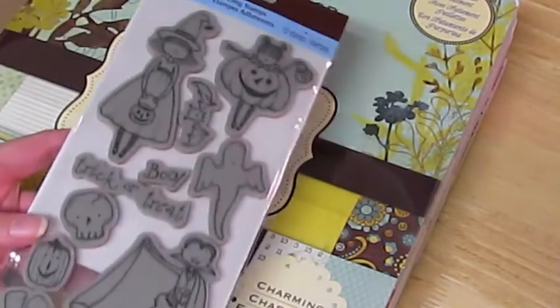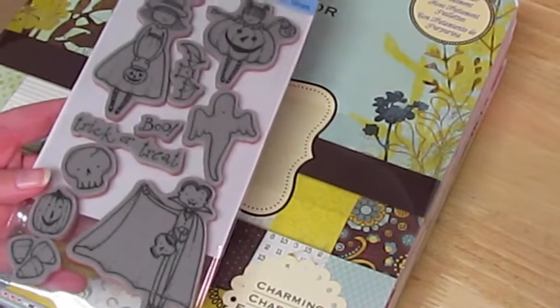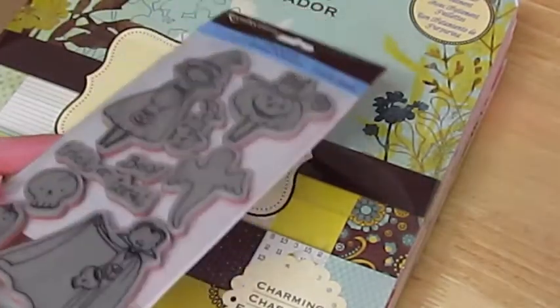If any of you wanted it and didn't necessarily want to pay full price for it, they're on sale right now for 40% off.